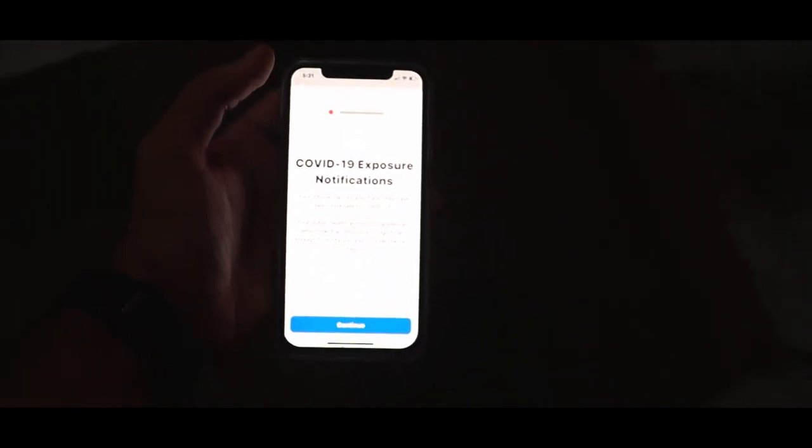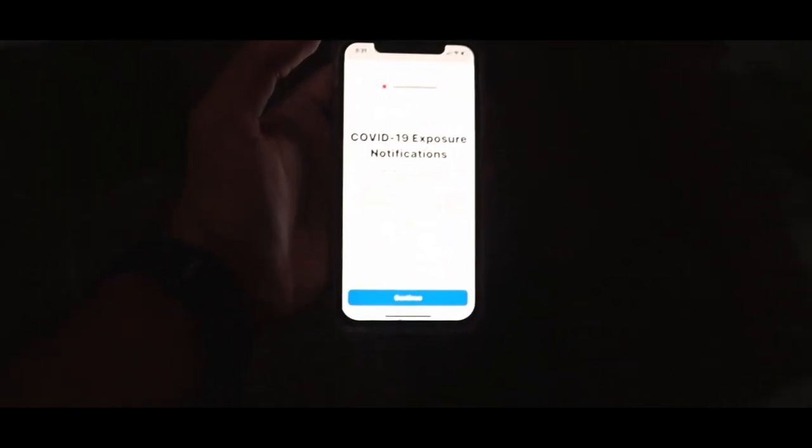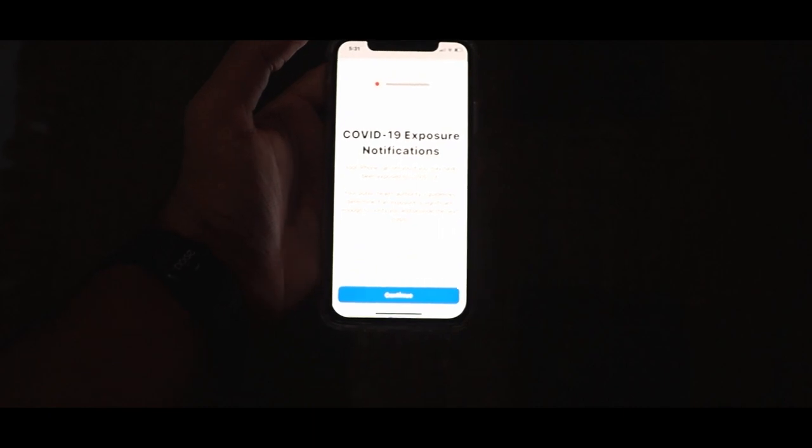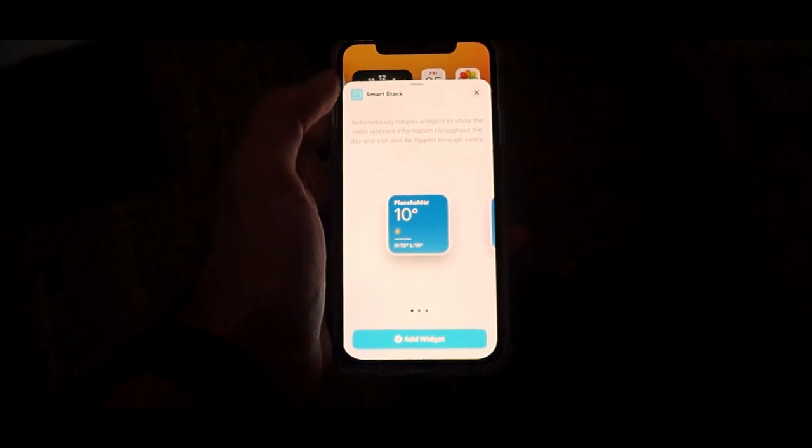The next feature is the most important one given the current scenario: COVID-19 Exposure Notifications. Your iPhone can tell you if you may have been exposed to COVID-19. Your public health authority's guidelines determine if an exposure is significant enough to notify you and provide next steps. Exposure notifications keep a log of possible exposure on your iPhone while protecting your privacy. This is similar to the Aarogya Setu app offered by the Government of India.